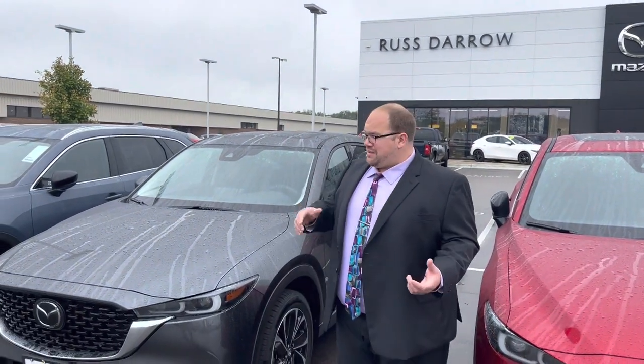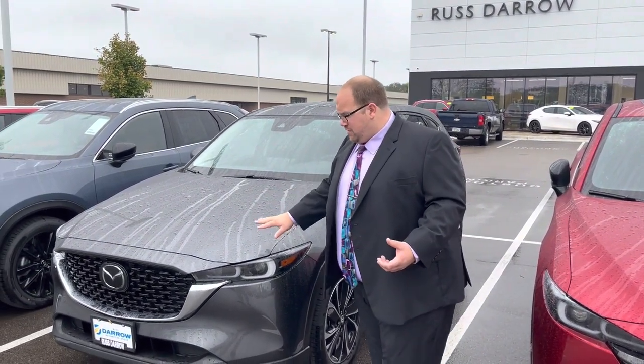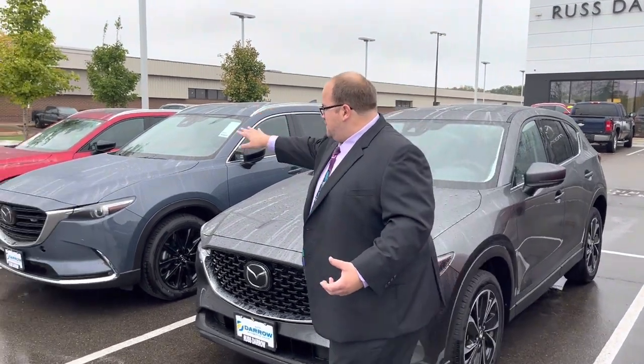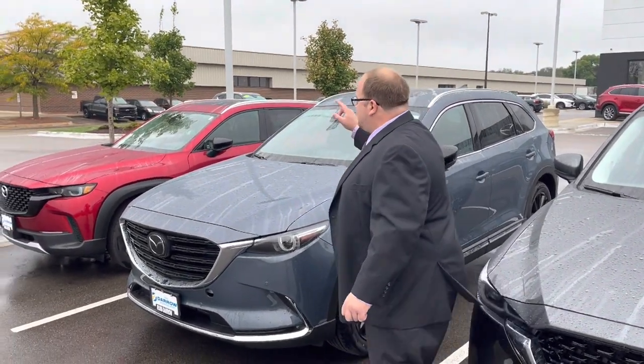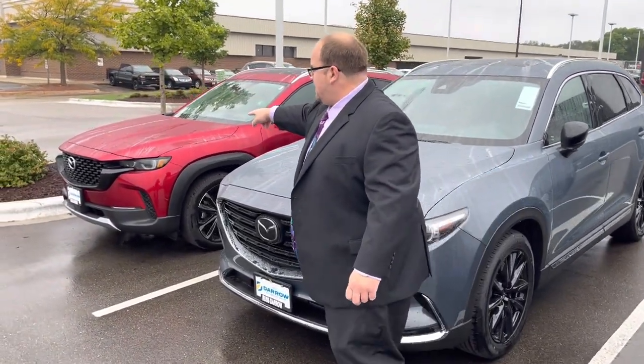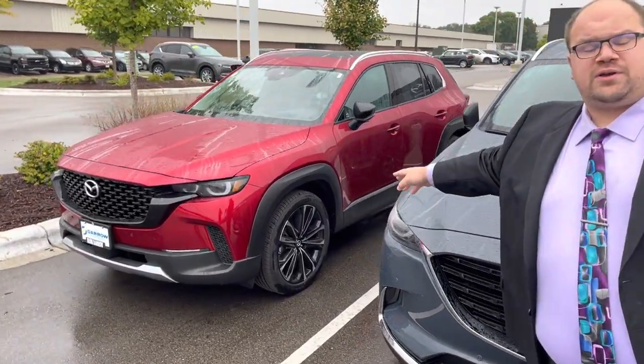A lot of you guys are familiar with the CX-5 — this is our number one most selling unit. You know it, you love it. Then you have the CX-9, the full 7-passenger vehicle. You might even know the new one is the CX-50, our new crossover utility vehicle.